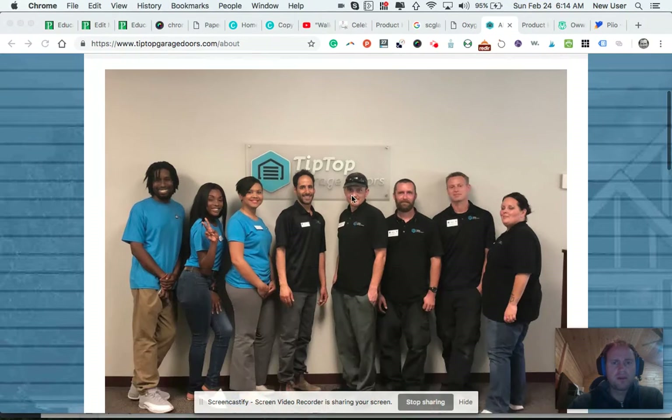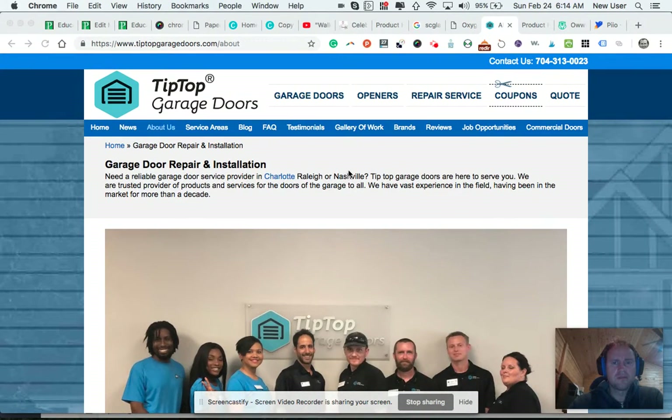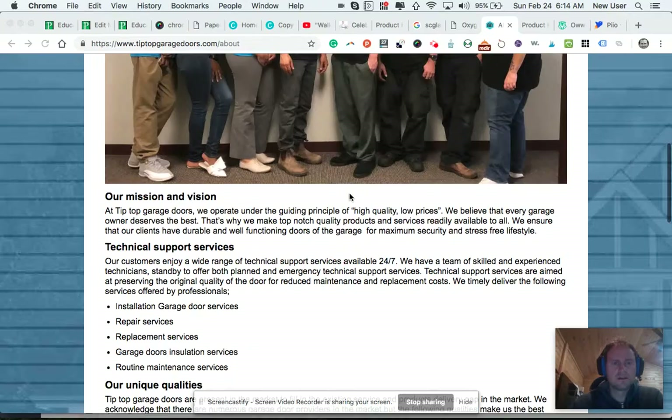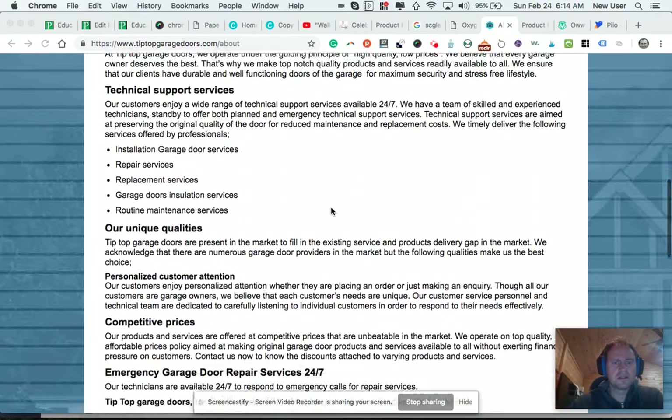This also mentions a couple cities that are far apart, so it's a little unclear — do they have multiple locations? Is there one in Charlotte, one in Nashville? I guess so, but only Charlotte's linked.